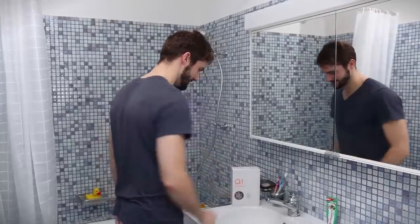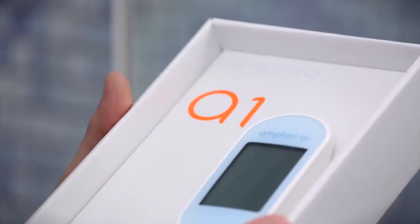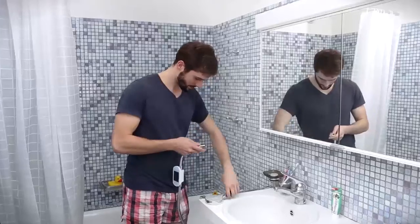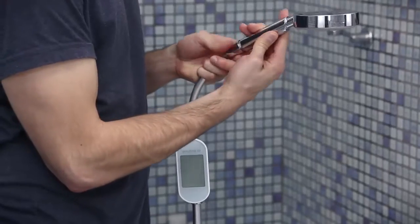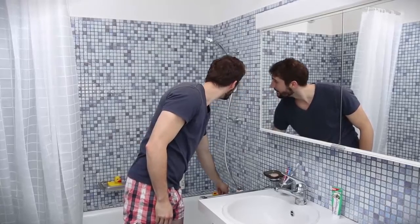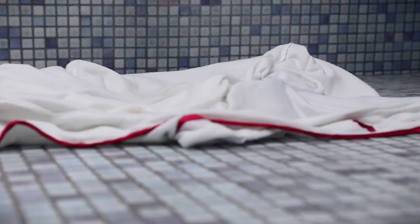John wants to test his Amphiro device right away to reduce his energy consumption at home. He installs the device in his shower — it fits all handheld showers. The installation is as easy as 1-2-3 without any tools or do-it-yourself experience. The smart shower meter can be used right away. And guess what? It works. John just started conserving energy.